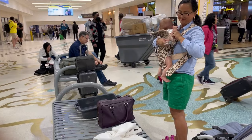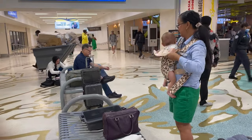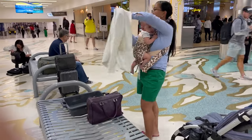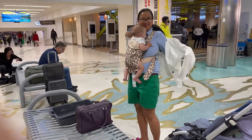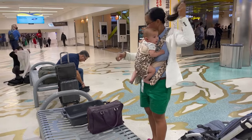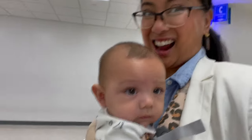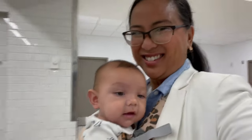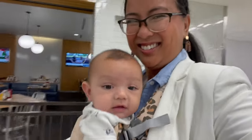A carrier really is your best friend when you are traveling alone because it allows you to be hands-free. I really like this soft structured one as opposed to a wrap because it functions really well, and I will post where I got this one in the description.